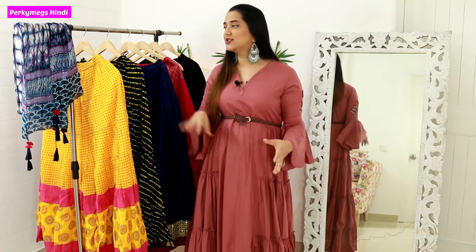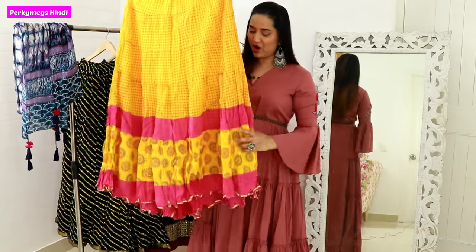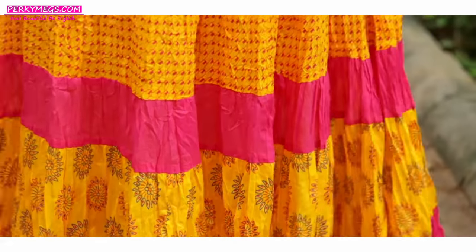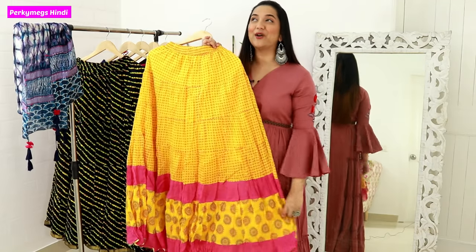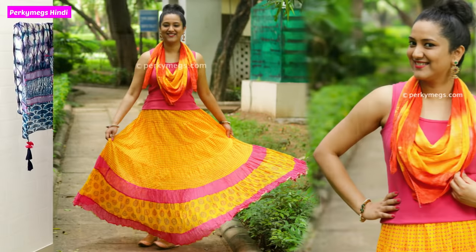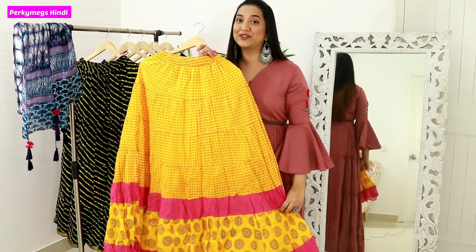So guys, the first skirts are casual skirts. I have these two casual skirts. The first casual skirt is Shri Branki and it looks like this. It has a very beautiful yellow-pink color and for summer these skirts are very awesome. This is a plain cotton skirt and I was wearing it with a pink ganji, which is a pink sleeveless top, and a scarf. It is a very good look.